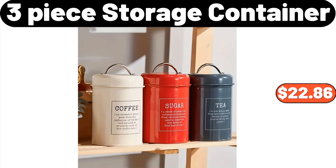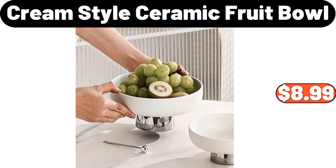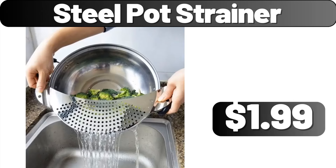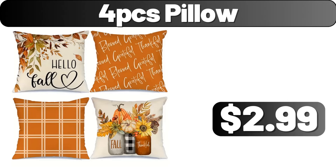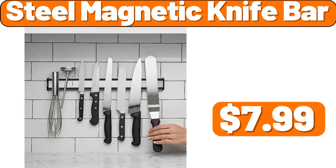3-Piece Storage Container, $22.86. Copia 2-Piece Boho Decorative Pillow, $3.99. Cream Style Ceramic Fruit Bowl, $8.99. Steel Pot Strainer, $1.99. 4-Piece Pillow, $2.99. Plant Rack, $29.99. Steel Magnetic Knife Bar, $7.99.